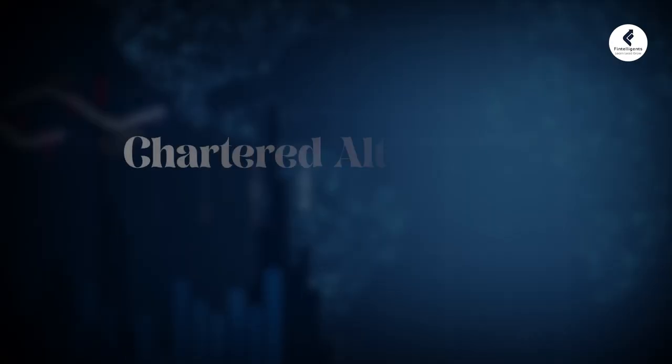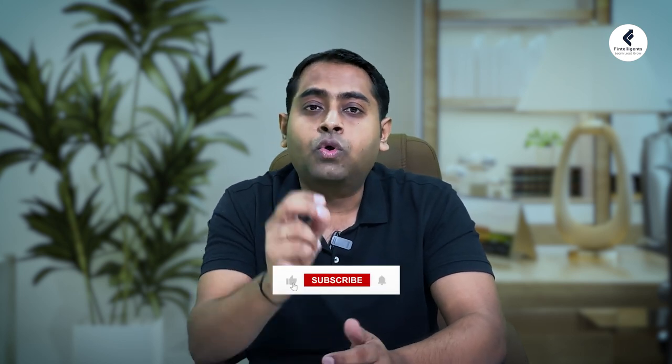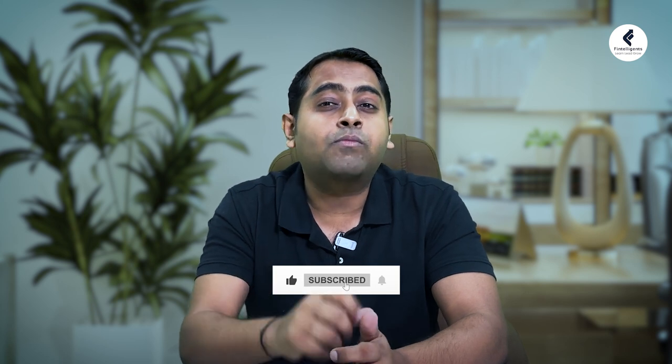At an overall level, the Chartered Alternative Investment Analyst designation is a globally recognized credential that opens up the door to diverse career opportunities in the alternative investment space. If you are intrigued by the world of non-traditional assets and want to enhance your expertise, the CAIA course might be a very good match for you. If you find this video informative and helpful, don't forget to like, share and subscribe for more insights into the finance and investment world. Thank you for joining us today and we'll see you in the next video on the Fintilligent channel.